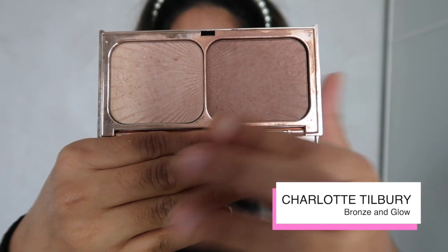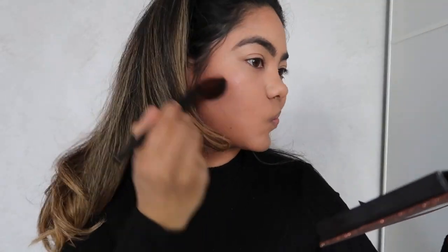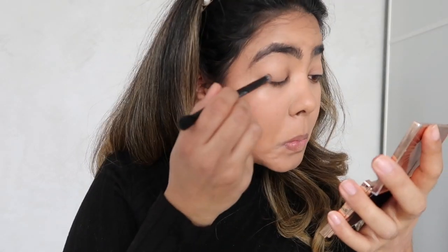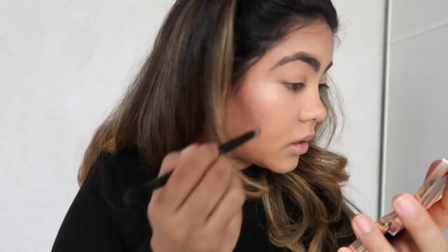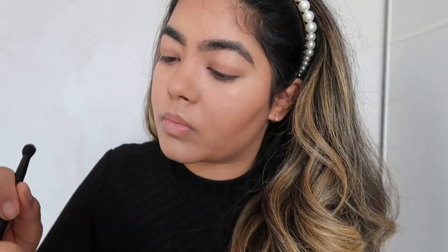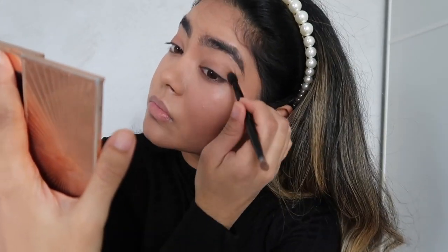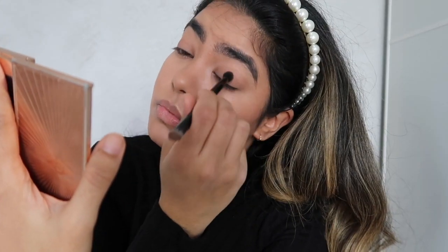To add colour back into my skin I'm going to use the Charlotte Tilbury Bronze & Glow Bronzer, concentrating it on the cheekbones and forehead where I contoured. I'm keeping my eye makeup really simple, so I'm going to use the bronzer on my eyelids too — packing the colour on with a dense shadow brush and blending out with a fluffy brush. I love using my bronzer as a shadow because it makes me look put together without much effort, which is perfect since I won't have time for a full eye look in the morning.